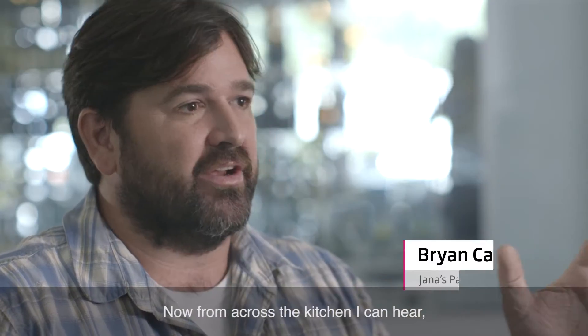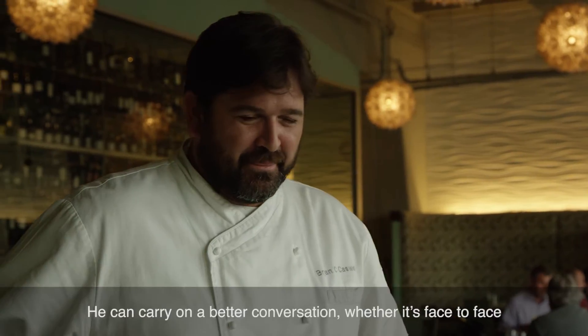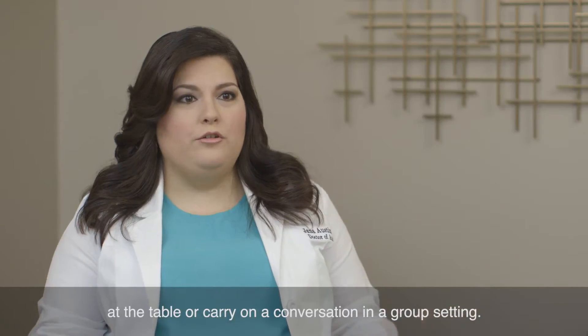Now from across the kitchen I can hear almost as if they're throwing me a dart and I'm catching it. He can carry on a better conversation whether it's face-to-face at the table or in a group setting.